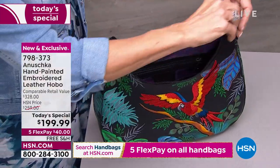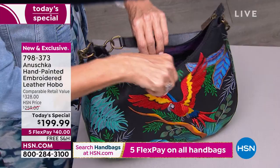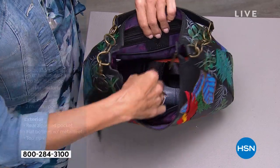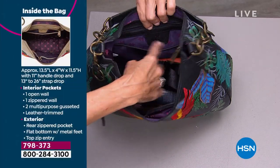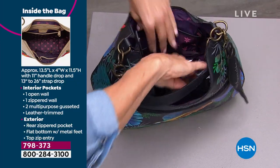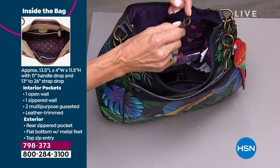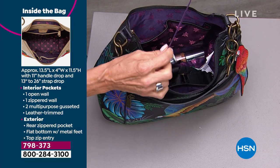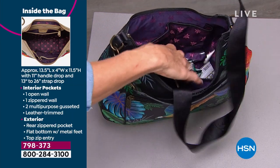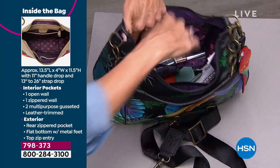Here's a shot of the Macaw Forest showing the full zip — the hobo style is so comfortable over the arm and against your body. Inside: a leather-trimmed zipper pocket, an additional leather-trimmed pocket, and the Anushka leather tag. On the other side you've got two more pockets, so it's really organized. And there's a key leash — so your keys don't walk away from you. Then there's the second strap that's adjustable so you can carry this cross-body.